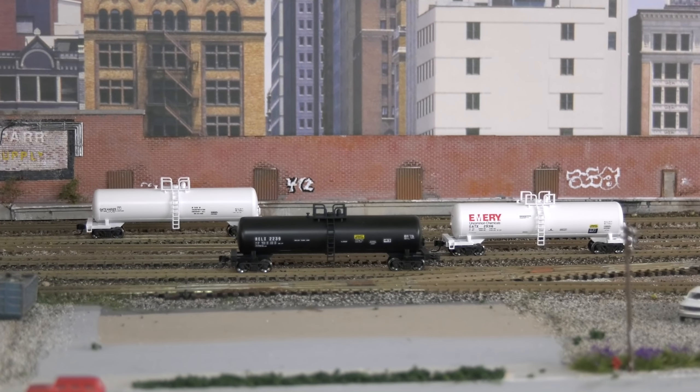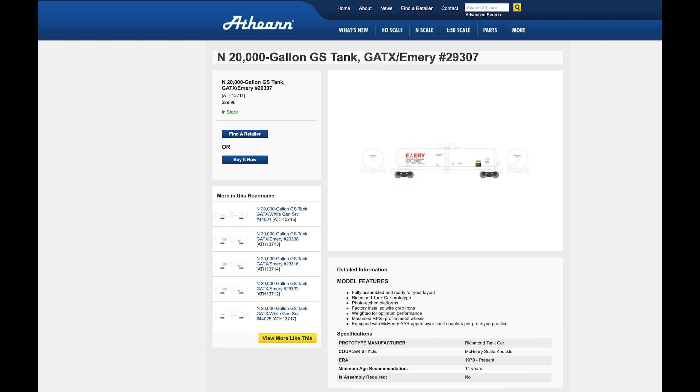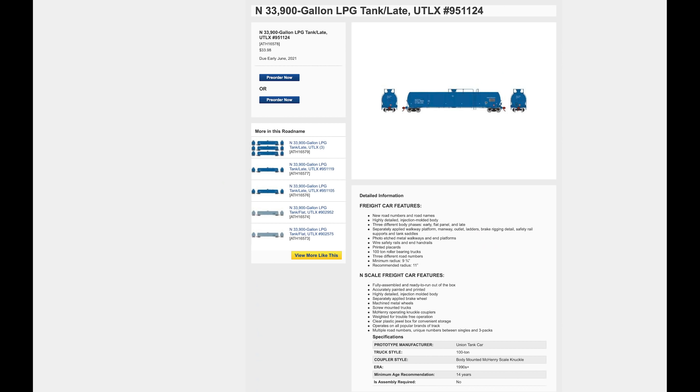These are available on the Athearn website. If you go on the Athearn website for N-scale — I think there might be more in HO, I didn't look yet — I've added the N-scale, this is the 20,000-gallon ones. But coming this summer or later on this year will be some really sweet looking cars, so you want to check out the website for that and get your pre-orders in.